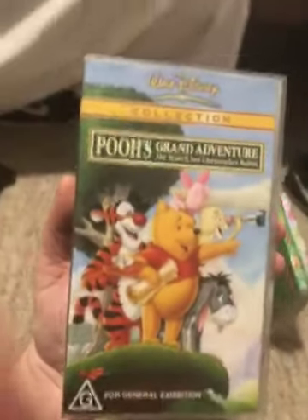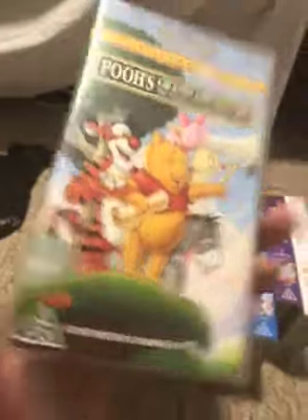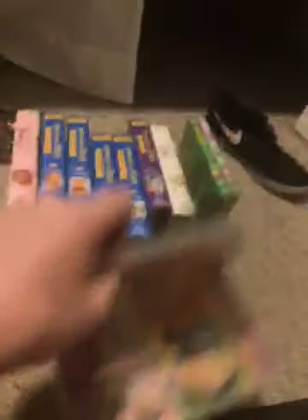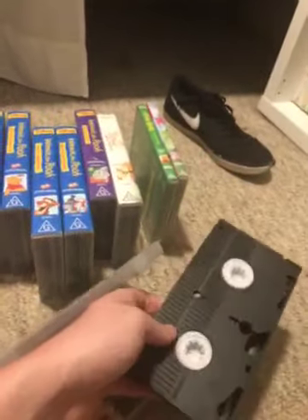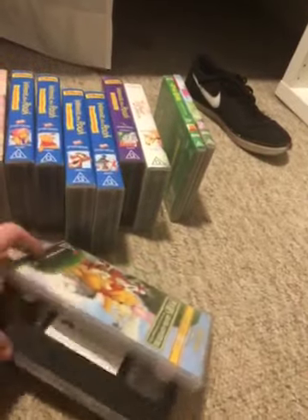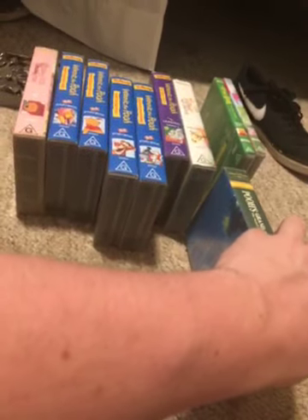Next we have Pooh's Grand Adventure: The Search for Christopher Robin, 2003 Australian VHS. Catalog number 05021. Here's the front, spine, profile picture, Piglet, and the back. Here's the tape. The tape cover shows the Imagination for a Lifetime promotion. Strangely, this recycled the opening from the 1998 release — it's got the same previews as the 1998 release. Strange. I don't know why.